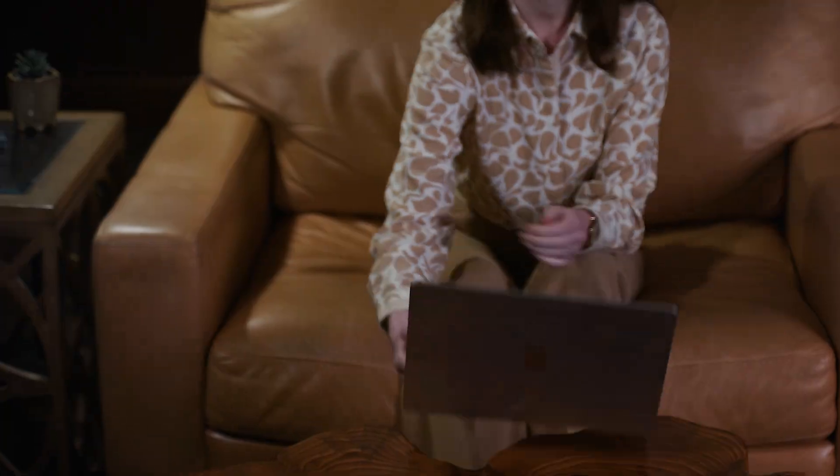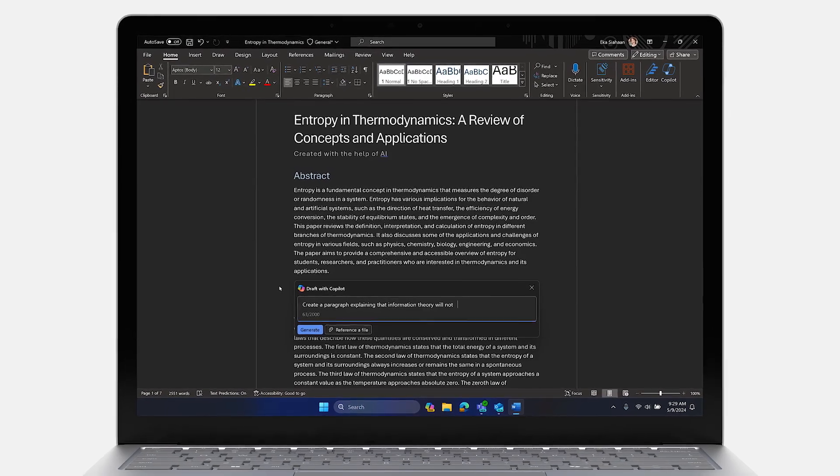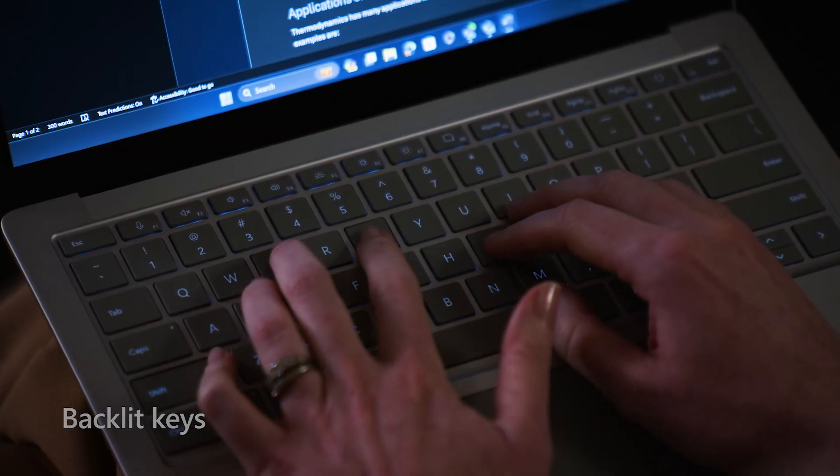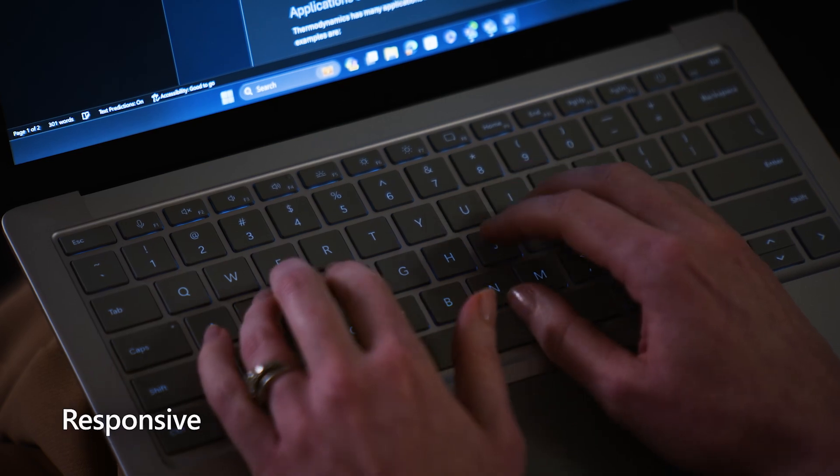She heads home for dinner, but Dr. Mansoor isn't done. She sits down in her living room to draft a section of an upcoming article. With Surface Laptop 6's full-size keyboard, backlit keys, and perfect balance of key travel and responsiveness to typing accuracy, she can blaze through paragraph after paragraph.